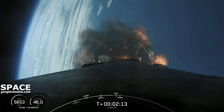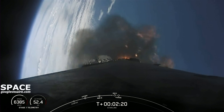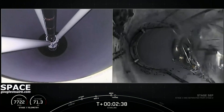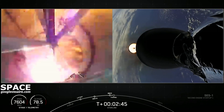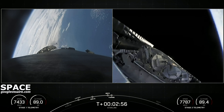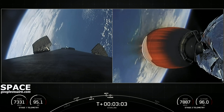Cool views of the first stage with the Earth in the background. Just about 10 seconds from Main Engine Cutoff. Stage Separation confirmed. We did have a successful Main Engine Cutoff, Stage Separation, fairing separation confirmed, and Second Engine Startup 1.